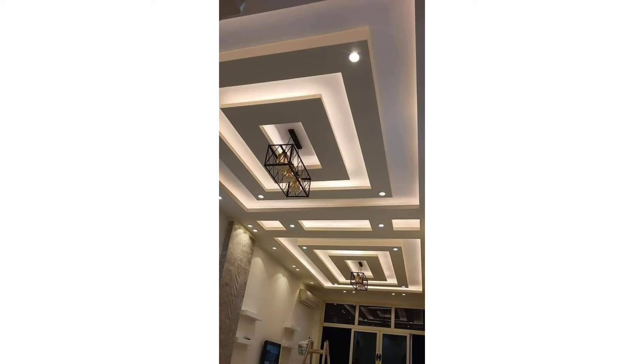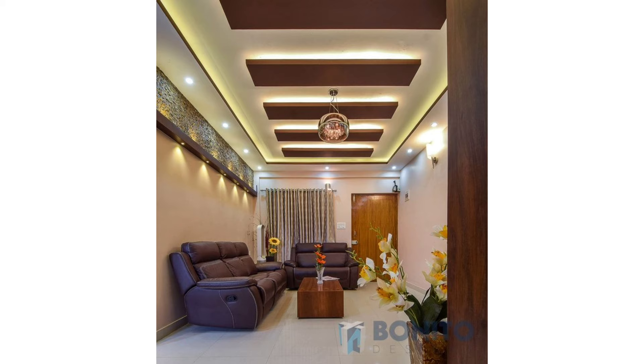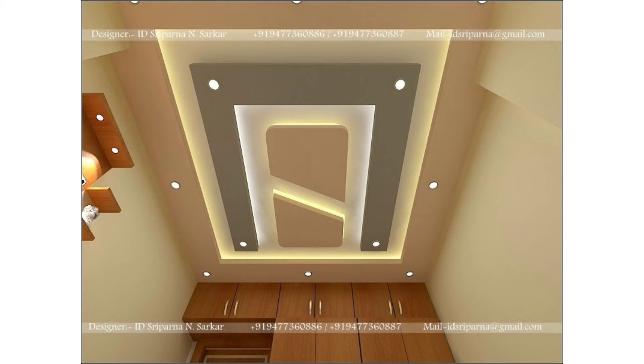While design is important, equally so is the material used for your false ceiling, also known as a drop or suspended ceiling. With so many options available today, you may be at a loss as to what type to go for. The most common are gypsum board false ceilings and POP — plaster of Paris — false ceilings. Read on to find out the differences and the pros and cons of each, so you can make an informed decision while choosing the right false ceiling.